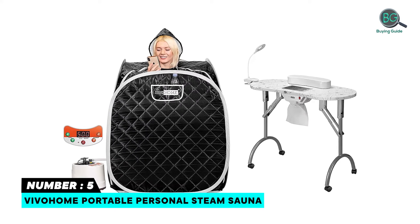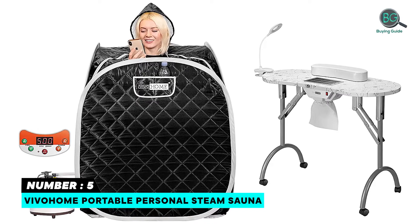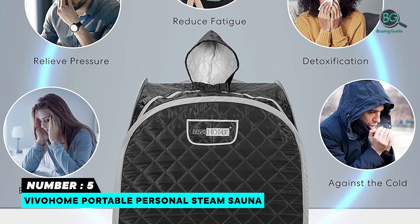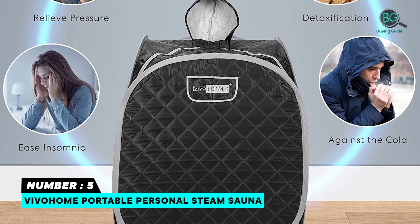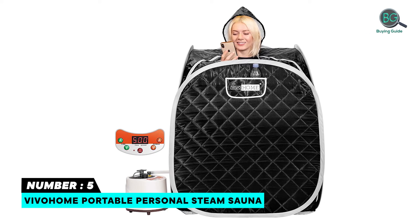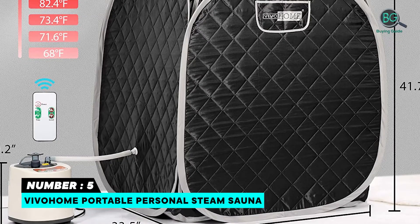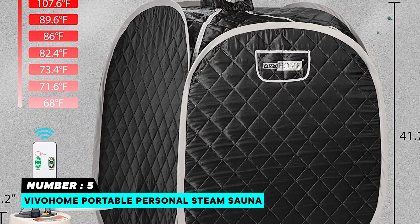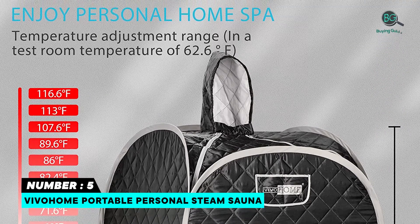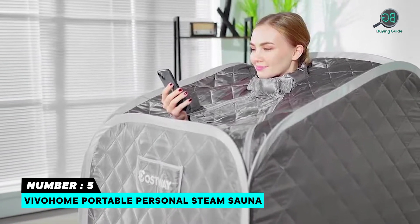Number five: Viva Home Portable Personal Steam Sauna. Features a timing function of 0 to 60 minutes, and the temperature can be set constant at 113°F or 122°F (45°C or 50°C). When the timing is over, the machine will automatically power off. The steam at around 113°F helps dilate small blood vessels, improve blood circulation, and relieve muscle fatigue. The 1.8L large-capacity steam pot and good impermeability of materials ensure rapid heating time.